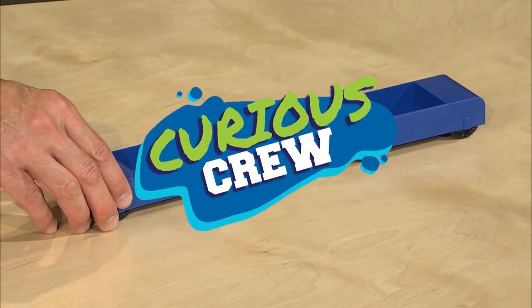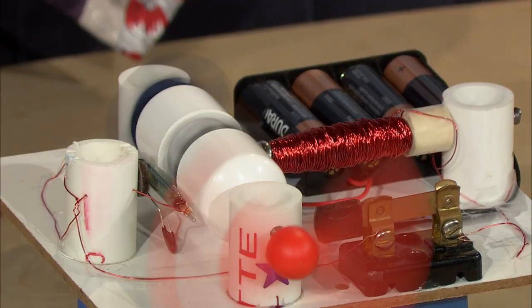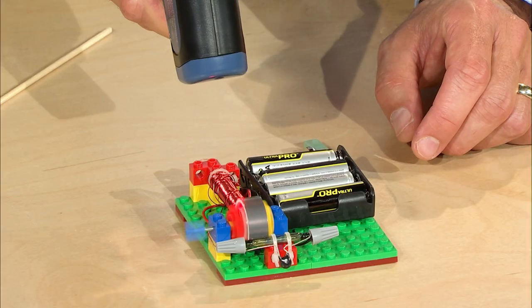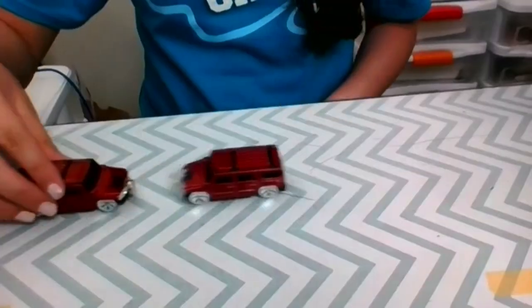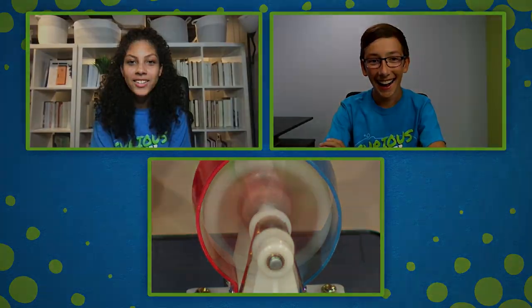Are you feeling curious? Yeah! Today on Curious Crew, check that out! Rev your engines as we take a spin over 4,000 revolutions per minute investigating the science behind electric motors. Isn't that cool?